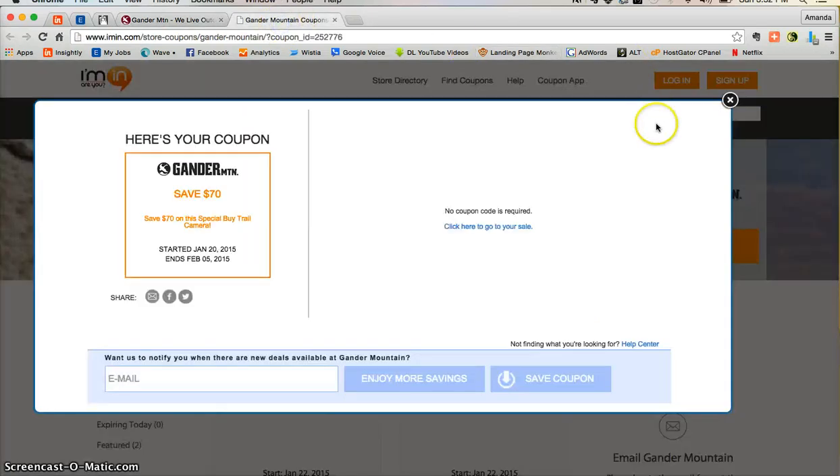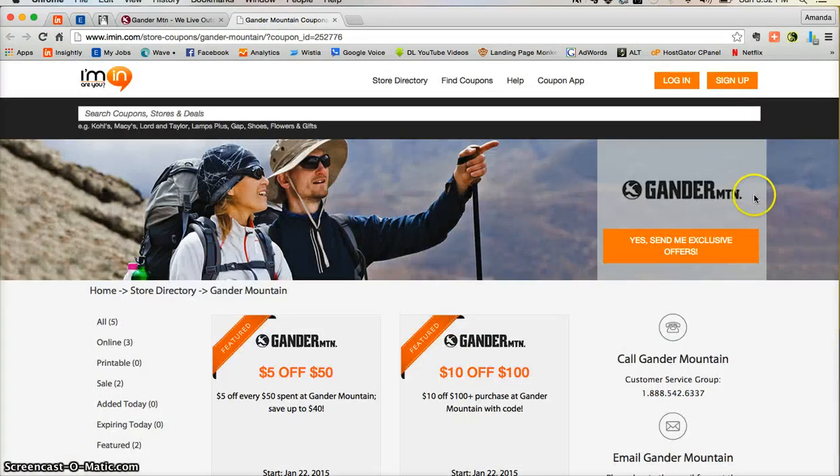Don't forget that you can get exclusive offers directly from gandermountain.com into your inbox. All you have to do is click on the big orange button at imin.com. Thank you and enjoy.